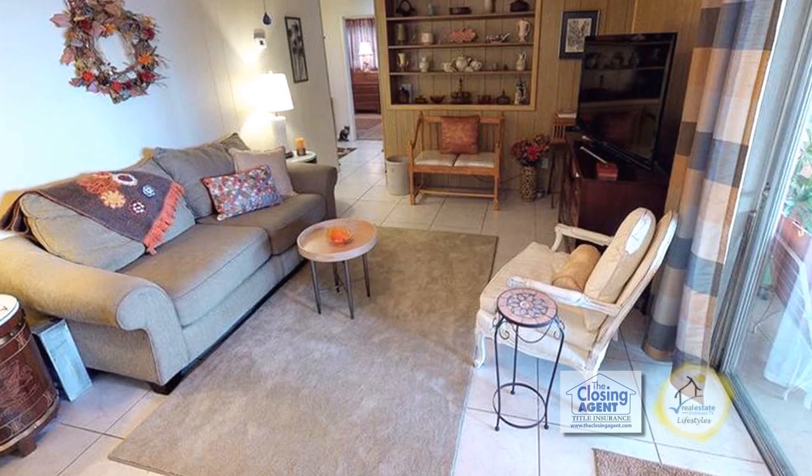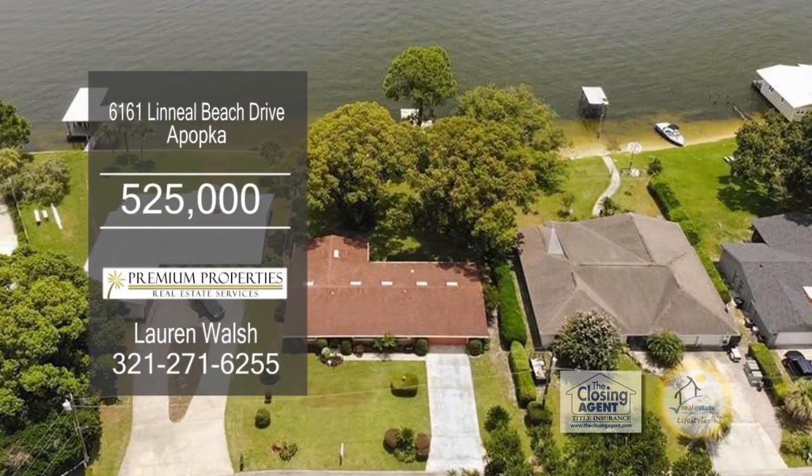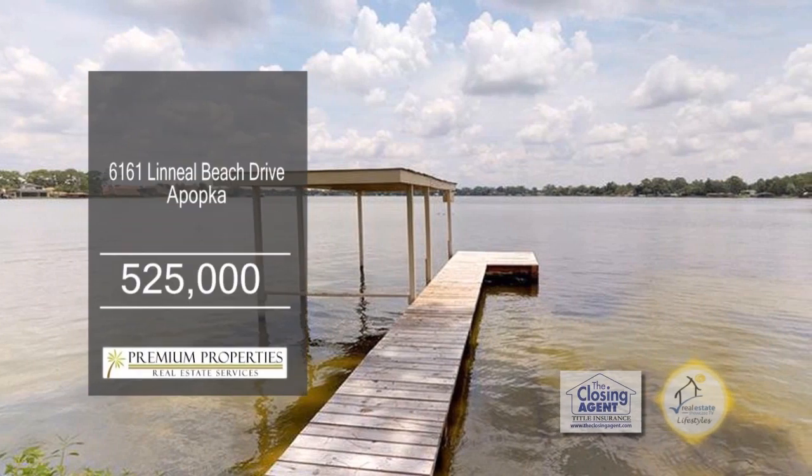Sliders from the family room lead to the lanai overlooking the lake. Enjoy boating, skiing, fishing, or simply appreciate the impressive views.